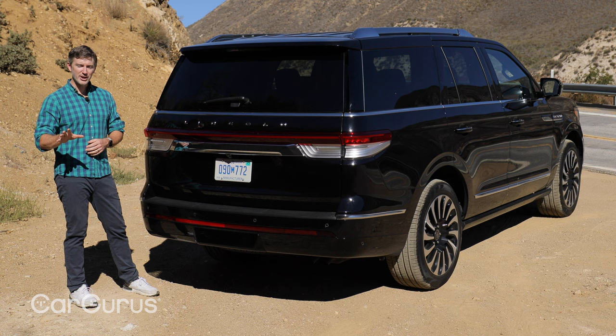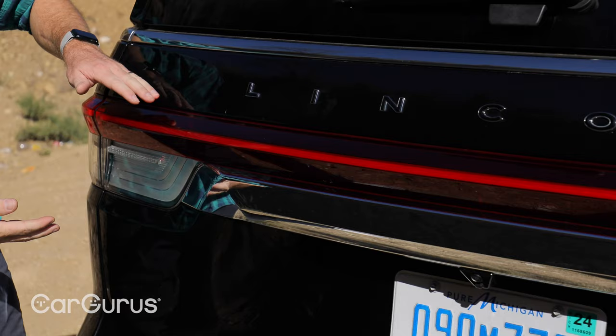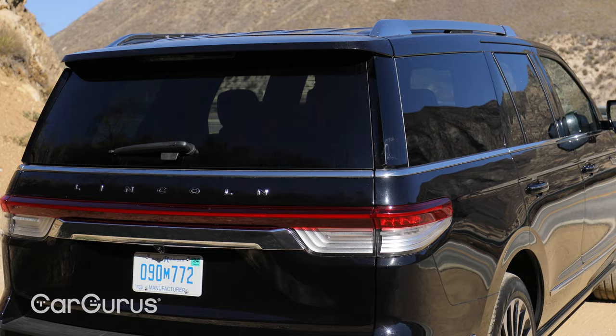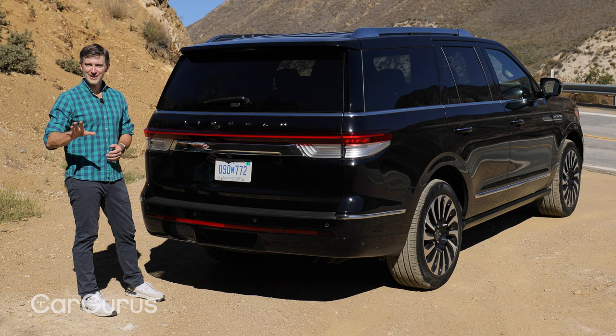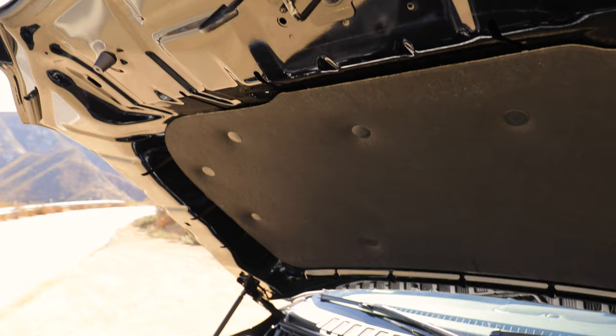Moving to the rear, much like the front of the vehicle, Lincoln refined the back as well, giving the Navigator more of a sophisticated look. These taillights are a little narrower than they used to be. Overall, it's a nice, sophisticated look for the Navigator. One more thing I like about the functionality back here — in addition to this rear door swinging up like most SUVs, you can open just the glass for easier accessibility.